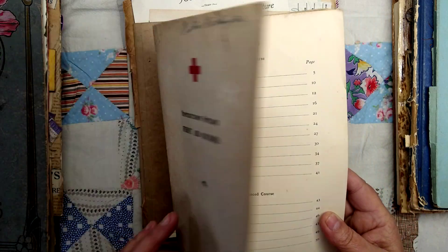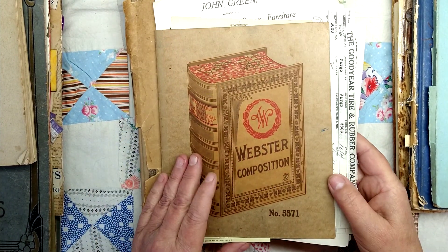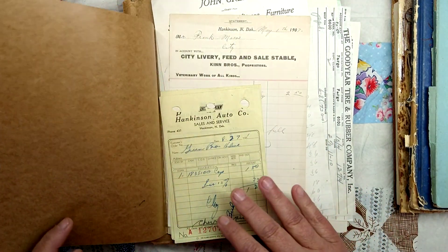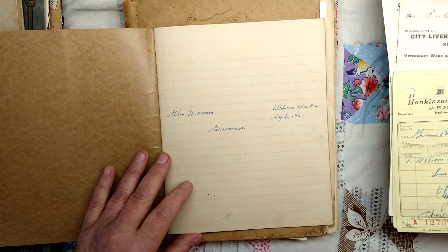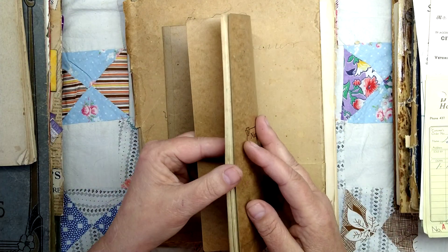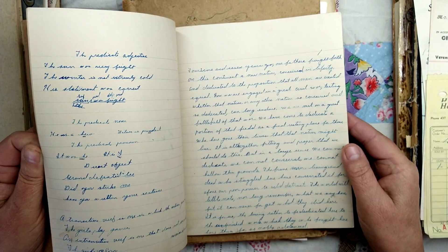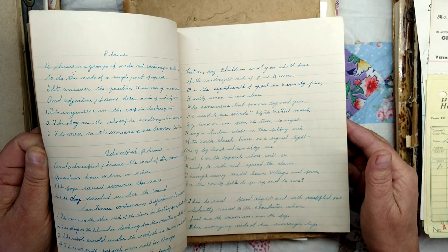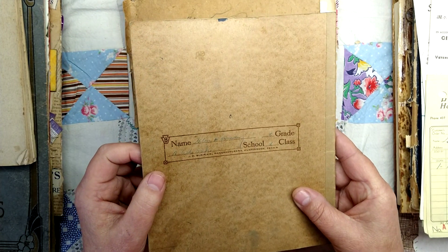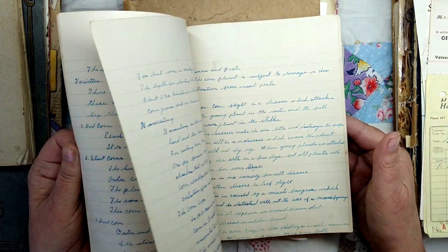1938. So I want to offer this up for sale. If you're interested, leave me a note or it'll show up on the marketplace or my website. They used to hand these out to students all the time — Webster's composition books, like a notebook. This is from Elkhorn, Wisconsin, 1920. Glenn Harmon. Grammar. And almost every page is written on, front and back. What a cool bunch of writing. Glenn Harmon, Black Oak School. So that needs to be with someone who would like to use it.